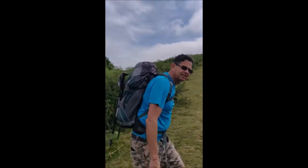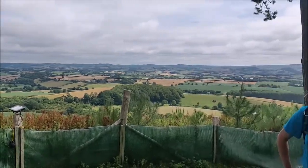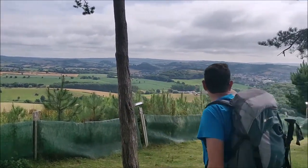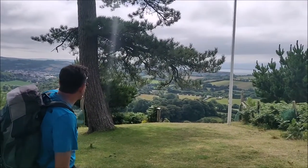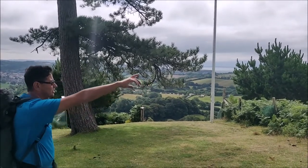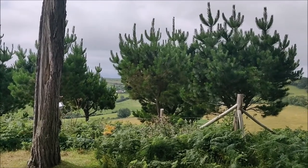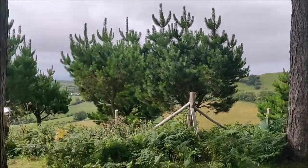We have reached the top of Colmer Hill, our first landmark. Panning round from across the Dorset Downs through to the coast, which we've been just seeing through the trees. We're heading westerly towards Golden Cap, Seatown, down on the Dorset Coast - one of the best views on the south coast.